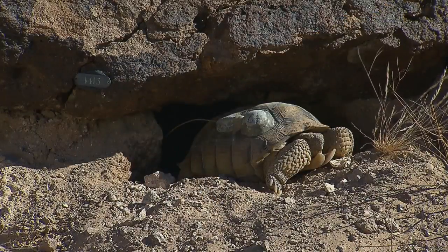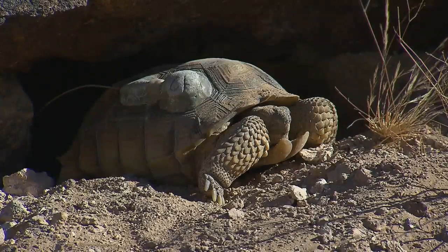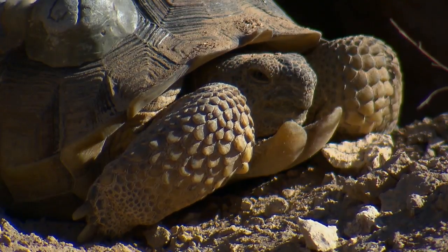This one here is a new burrow. We put an address here so we can see not only how many times does he use this same exact place, but which other tortoises are using this place. I got a position — here we go.